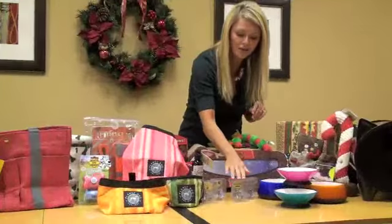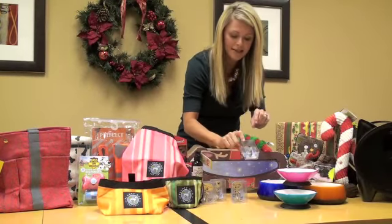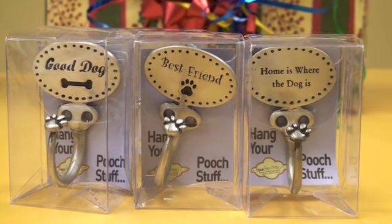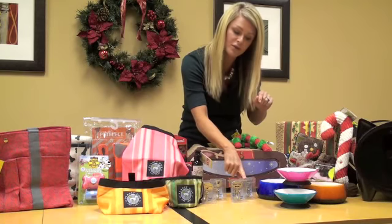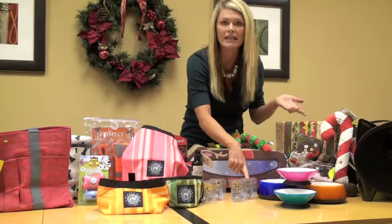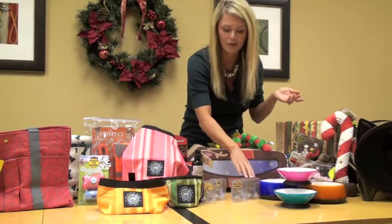These are also fun for the pet parent. These little hooks by Poochie Pets say cute things like 'home is where the dog is.' There's a variety of different styles, and they're fun because you can use them for the holidays to hang stockings for your cat or dog, but then also for leashes and other things you need for your pets.